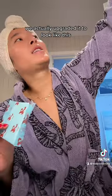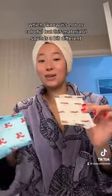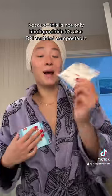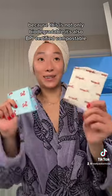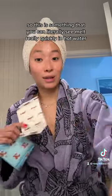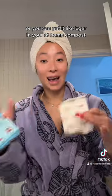We actually upgraded it to look like this — I know it's not as colorful, but this material sounds a bit different because it's not only biodegradable, it's also BPI certified compostable. This is something you can literally see melt really quickly in hot water, or you can put it in your at-home compost.